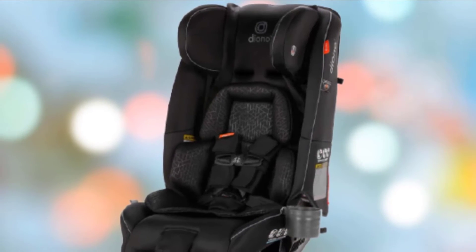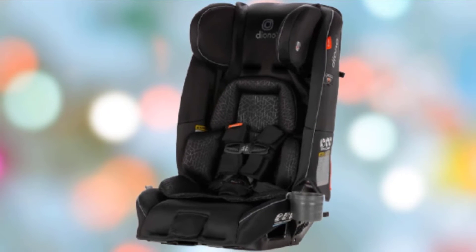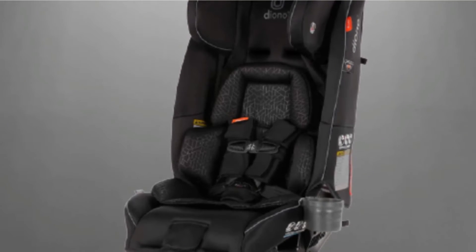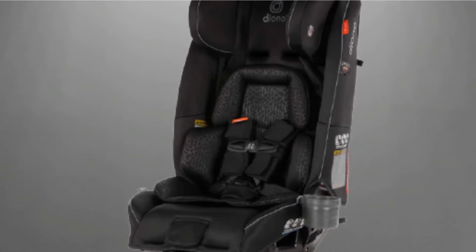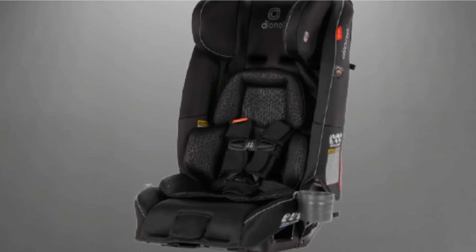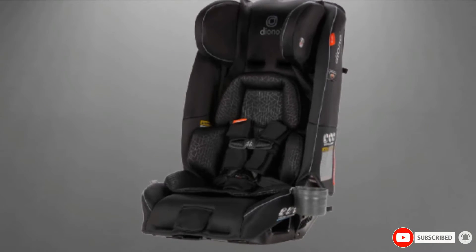The Diano 3RXT also packs in a lot of features for its narrow frame. It converts to a high-back booster for children up to 120 pounds. You can use it for extended rear-facing, and it folds completely flat for transfer and travel. The seat is truly one of our favorites, and with a mid-range price, you really can't go wrong with it.